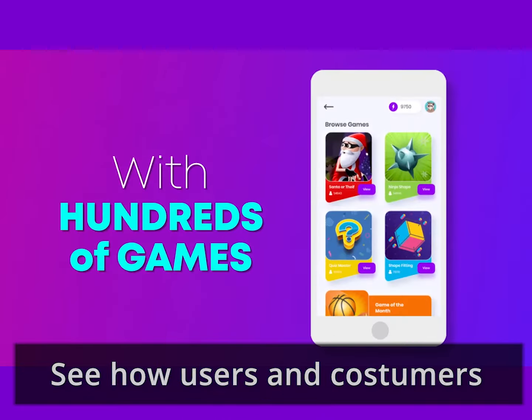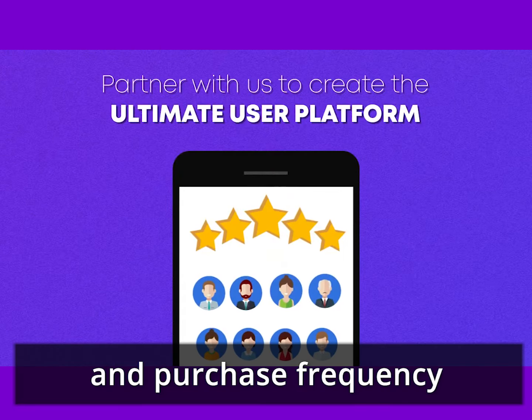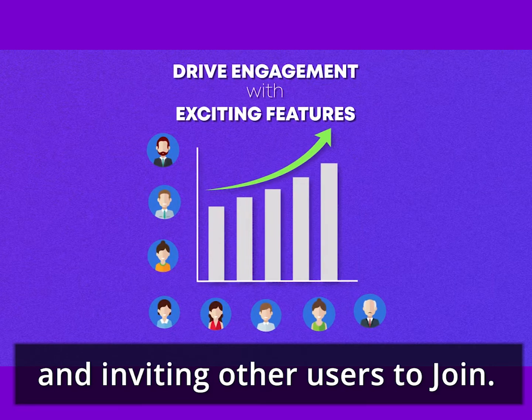See how users and customers spend more time navigating, increasing visit and purchase frequency and also inviting other users to join.